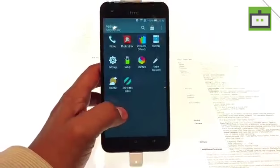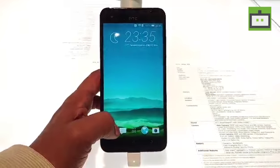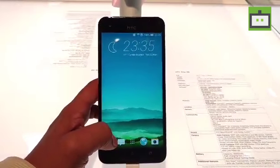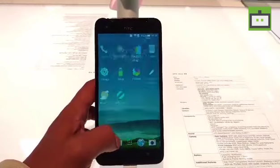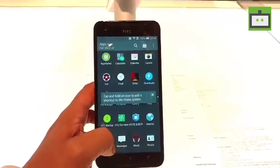It comes with a 5.5 inch full HD display, powered by a Helio X10 octa-core processor paired with 3GB of RAM. It runs on Android Marshmallow 6.0 with HTC Sense.